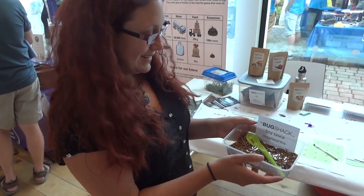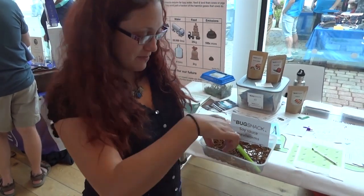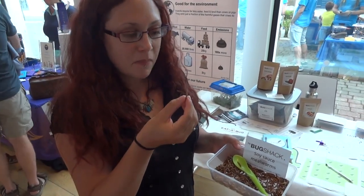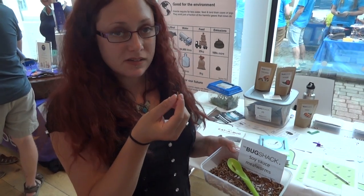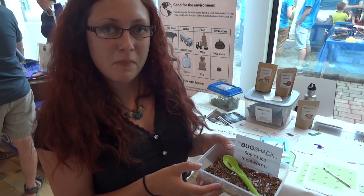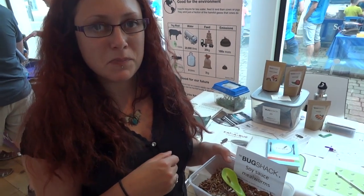Can you show us how you eat them? They're a little bit like nuts, they're quite crispy, and they're salty because they're soy sauce. People say they're like popcorn or Bombay mix.